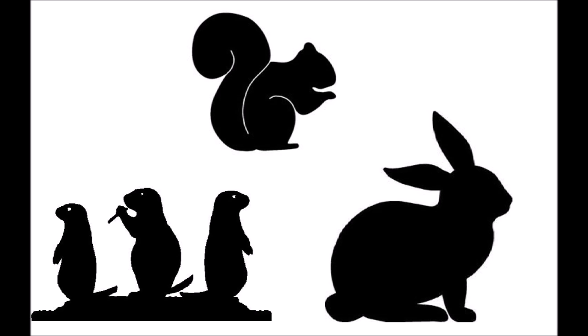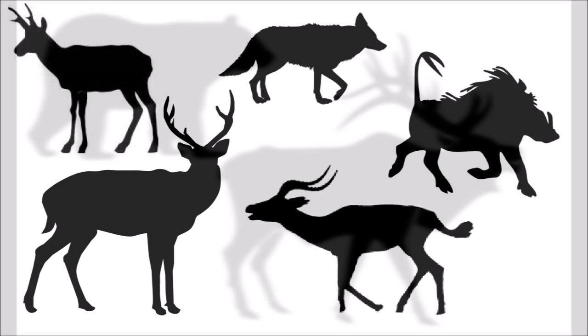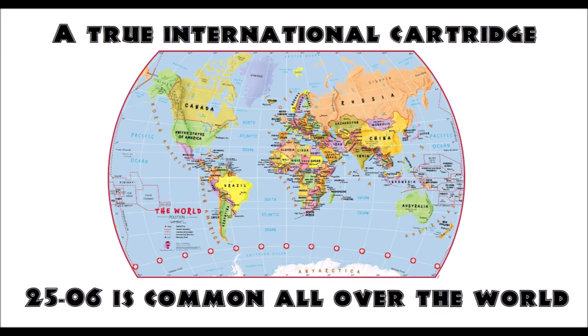Even though .25-06 is very versatile, it's a little too much for squirrels, rabbits, and prairie dogs, and it's too light to be an ethical choice for elk or bear. But for everything in between, it really is one of the best cartridges you can get. The quarter-bore is recognized the world over as one of the finest hunting cartridges ever devised — a favorite in the U.S., prolific in Africa for plains game, heavily utilized in Europe for deer, and a legendary tool for kangaroo in Australia.